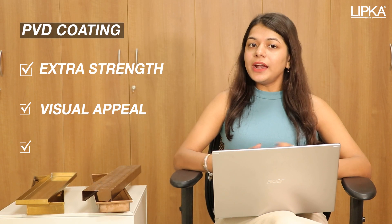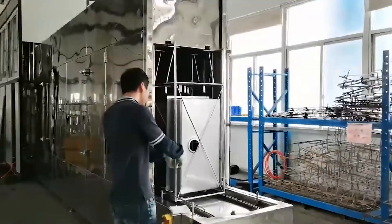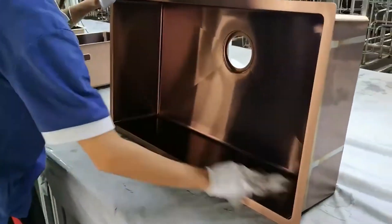There are basically two types of popular coating — one is PVD, i.e. physical vapor deposition, and the other is normal powder coating. We do PVD coating on this product to give the material extra strength, visible appeal, and durability. PVD coating is a technique in which we put the product in a vacuum chamber, heat it, and apply a thick layer of vaporized metal on it.